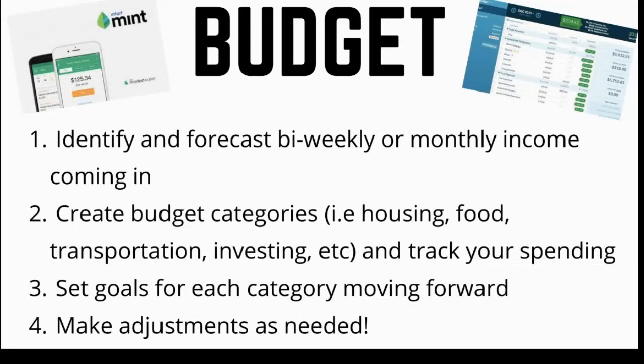The first step is to create a budget. The budget is what will help you identify areas where you can save money. You can use apps like Mint, Personal Capital, or You Need a Budget to keep track of your progress.